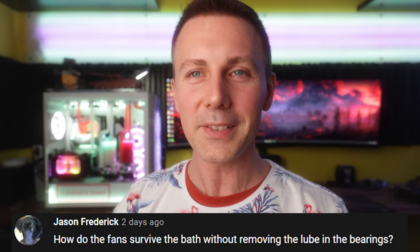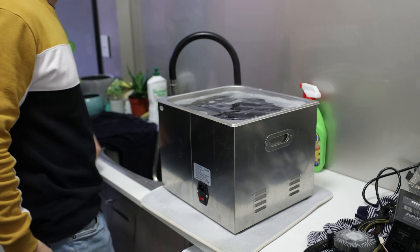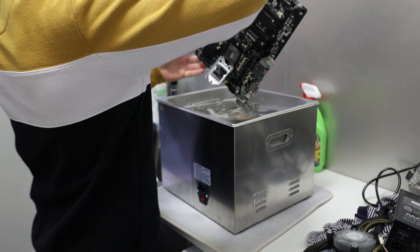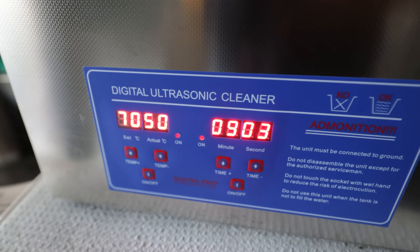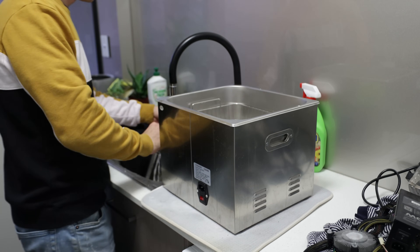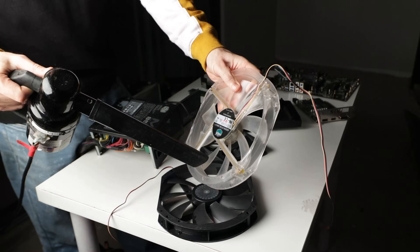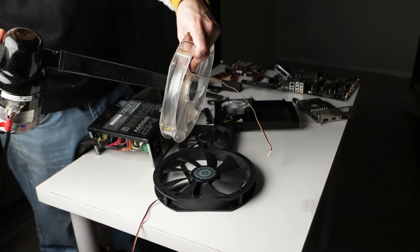Today's question of the day comes from Jason Frederick, who asks: how do the fans survive the bath without removing the lube in the bearings? They're referring to our recent episode of PC Ultra Clean, where we give these parts a massive clean from start to finish. The main star of the show is the ultrasonic cleaner, which I dip into hot tap water with detergent and the ultrasonic cleaner does the rest. Technically, if there's lube in fans, it should come out — but every time I've cleaned fans in this ultrasonic cleaner, the fans have been fine afterward, which means the seals are holding up very well.